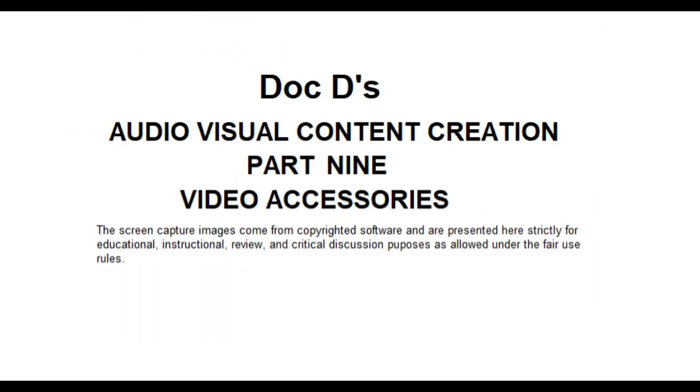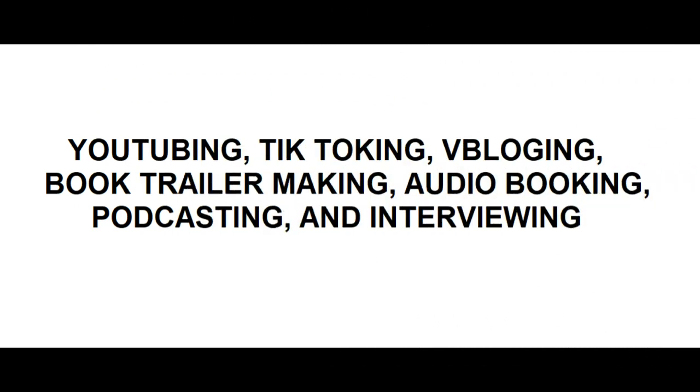Today we're looking at video accessories. These are what you will need for doing video interviews, video blogging, video podcasts, YouTubing where you are showing people something, and TikTok-ing.